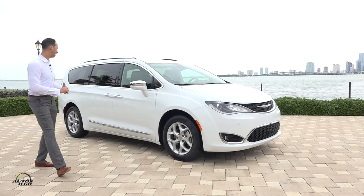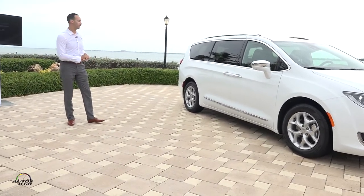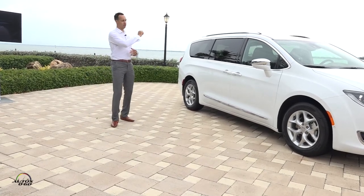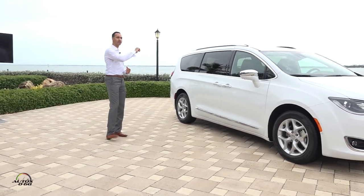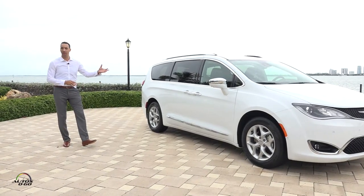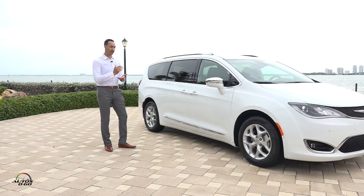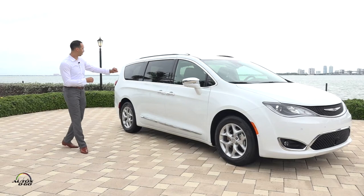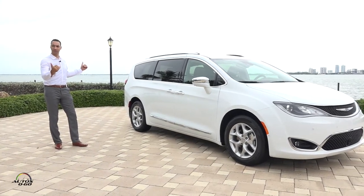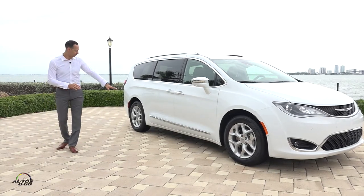Coming around to the side, you see the DLO graphic — short for daylight opening. We took care to give it a premium feel with a chrome strip that traces around the entire outline. Looking at the body surfacing, there's a lot of in-and-out, a lot of light catchers. There's a nice bone line that runs through the side right where the handles are, giving emphasis through the center of the car and really lowering the visual weight, with a light catcher at the bottom to stabilize it.